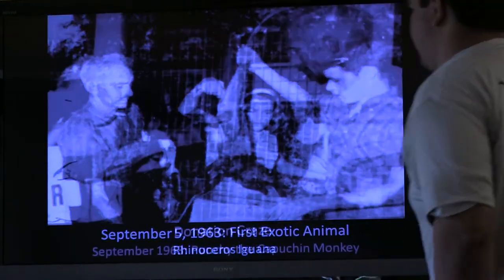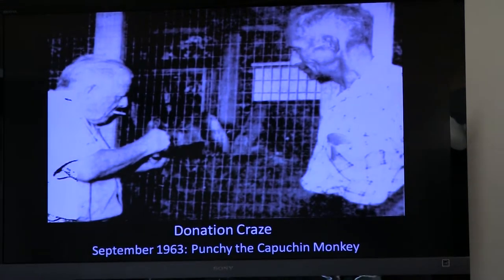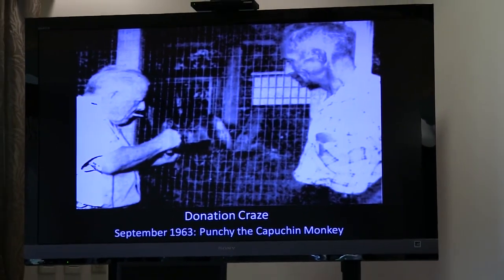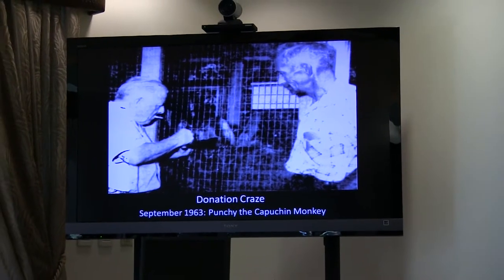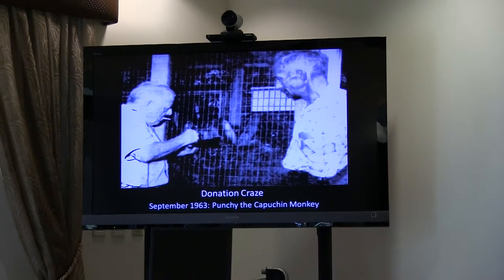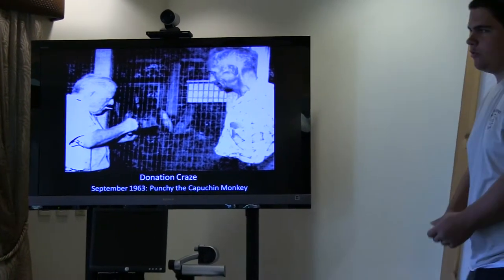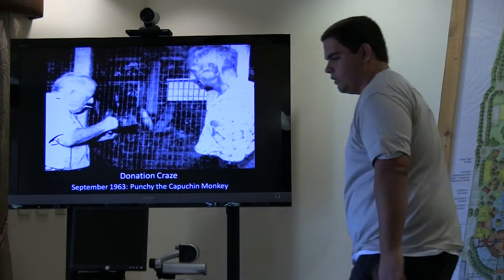This very first donation sparked a bit of a donation craze. Animals from all over the city started coming in and being donated to Hugh Austin. That included, only a week later, the very first primate of the zoo's history being donated — that would be Punchy, the capuchin monkey. Punchy's owner had used him in different films and commercials, but after hearing about the drive to bring in exotic animal donations, he donated Punchy to the zoo.